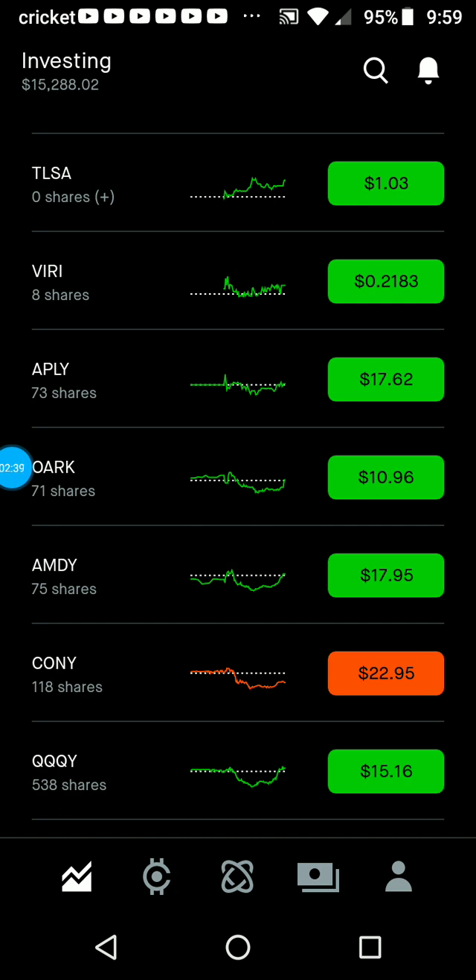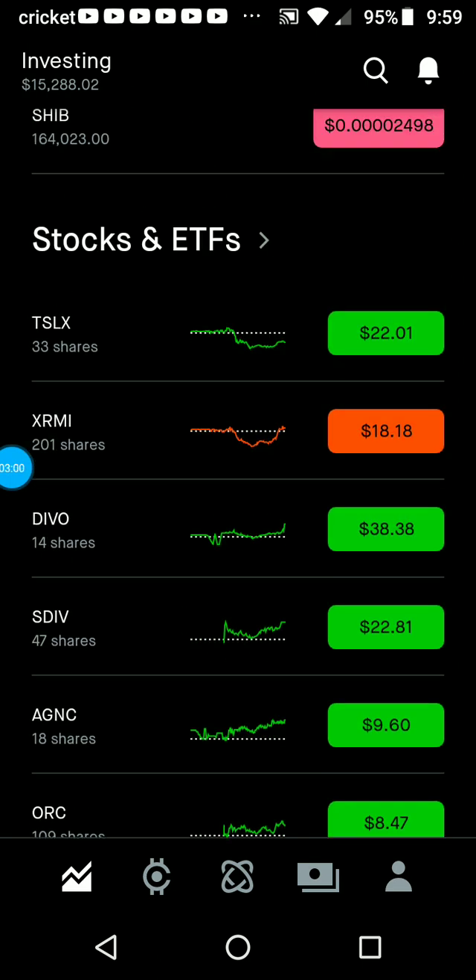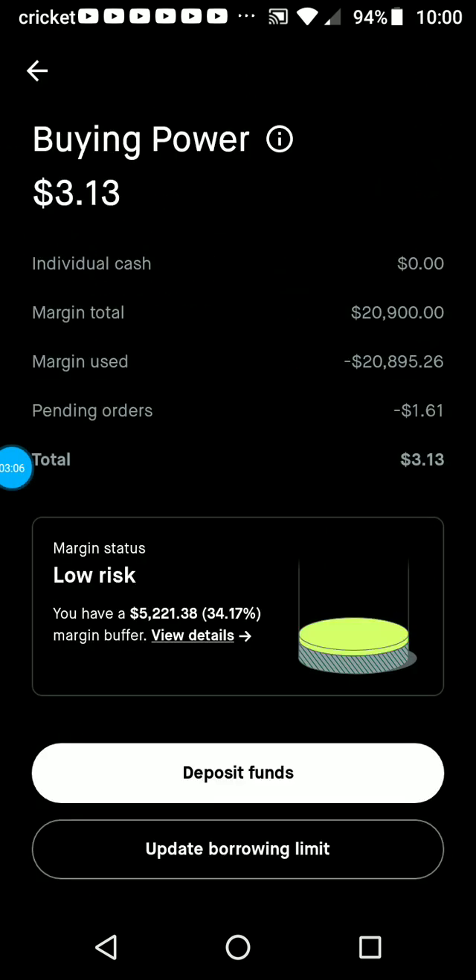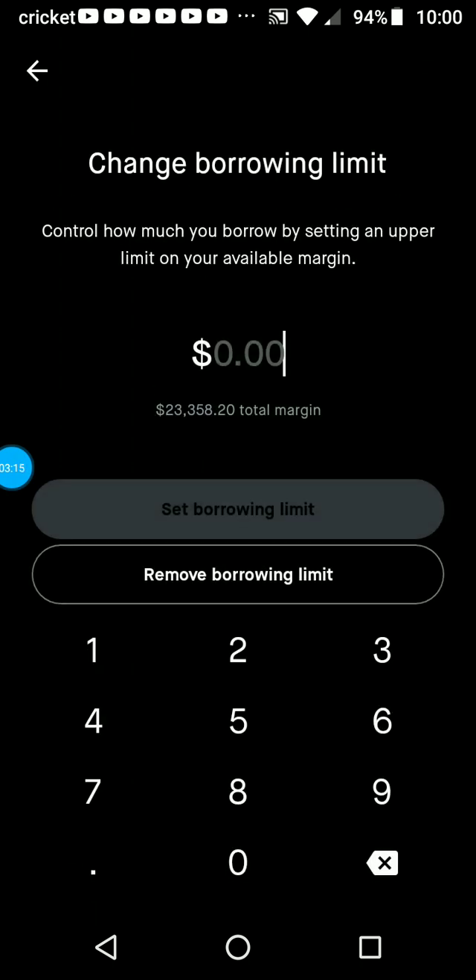This is just using the margin to cover the insurance and my monthly required payments for my margin account. That way I'm still able to use my margin freely. If I look at my borrowing limit here, I can adjust all the way up to $23,358.